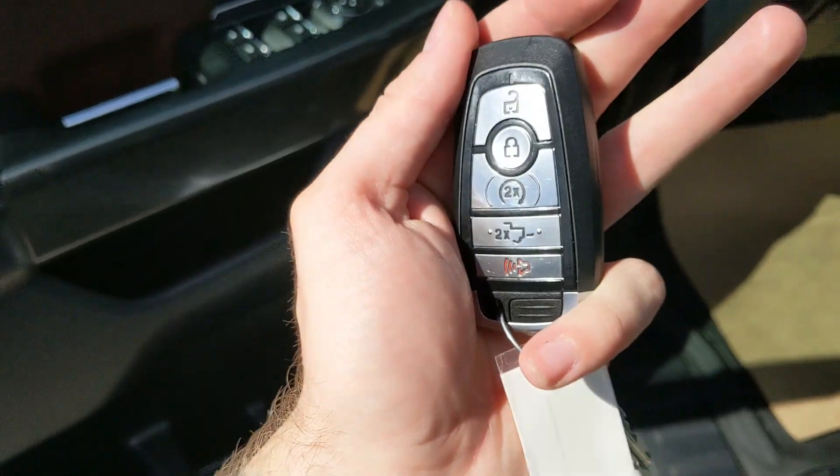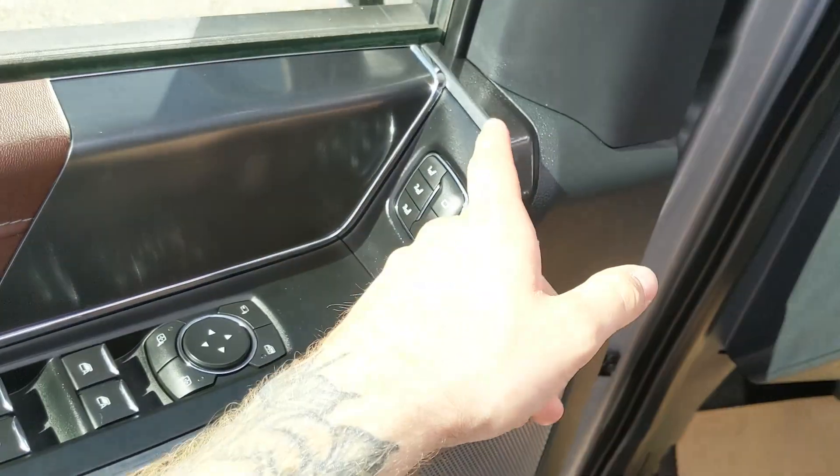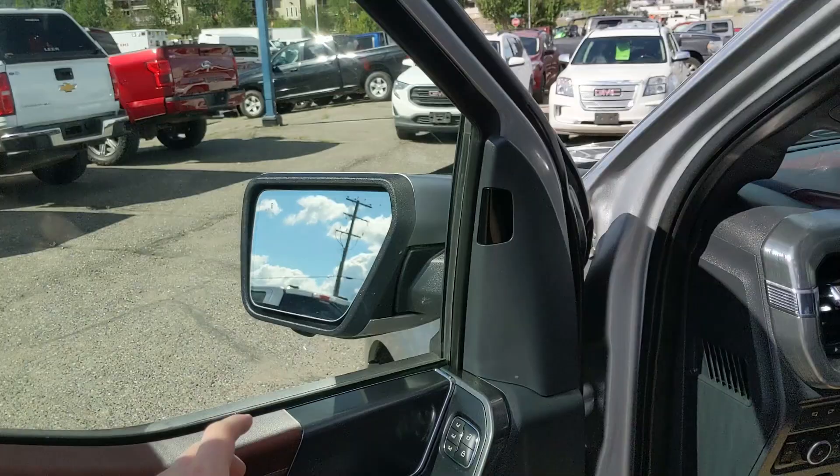This truck has a remote start, so no need to go outside to warm up your vehicle. Looking in, you have power windows, power mirrors, and power locks, as well as three memory buttons for your power adjustable driver's seat, steering wheel, pedals, and mirrors.